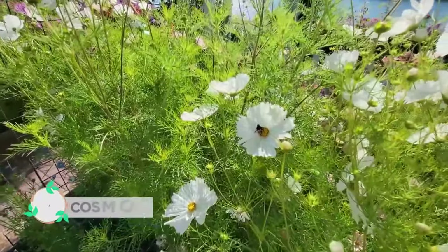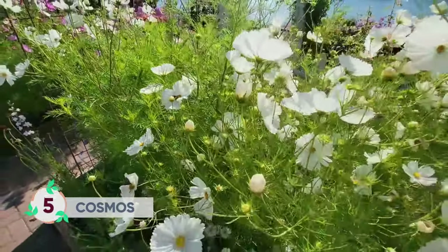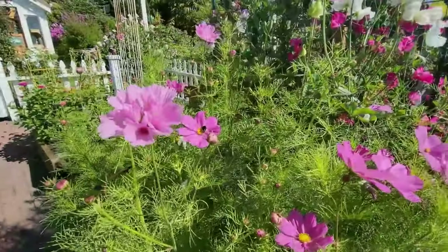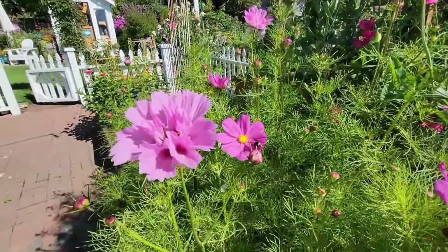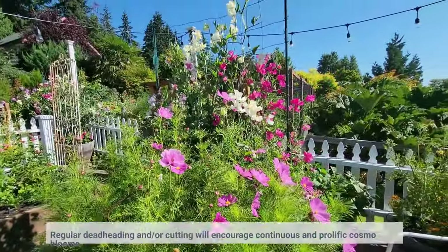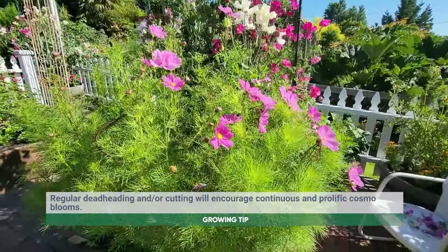Cosmos are one of my favorite annuals — they bloom from late spring until the first frost. This annual attracts birds, bees, butterflies, and moths. What I really love about it is the more that you cut them, the more they will produce.